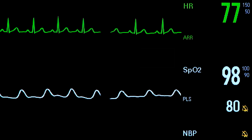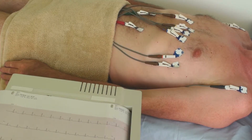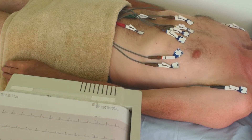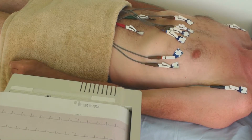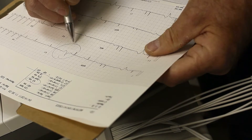An EKG, or electrocardiogram, measures your heart's electrical activity and shows whether there are problems with your heart rhythm. In an EKG, patches are placed on your chest, arms, and legs. The patches are connected to a machine that records your heart activity and shows it on a screen.